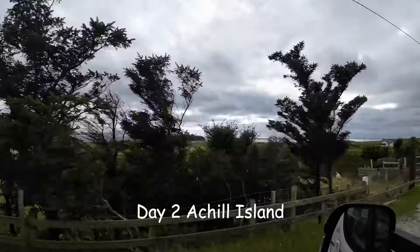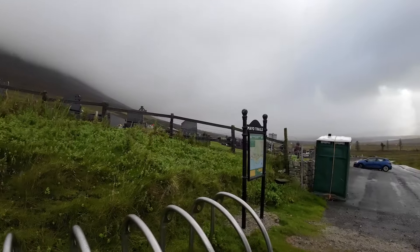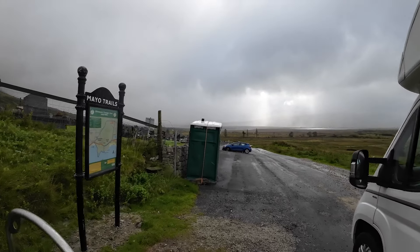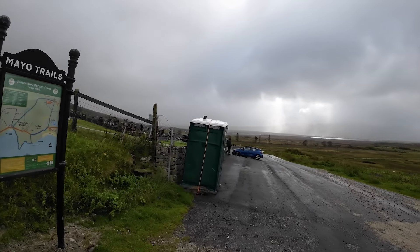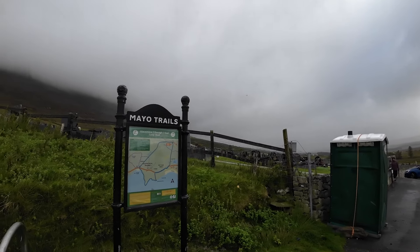It's day two and Mr D is taking me on a mystery tour. We made our first stop, and you know how we love a graveyard. Mr D has brought us to a graveyard in Sleafor.